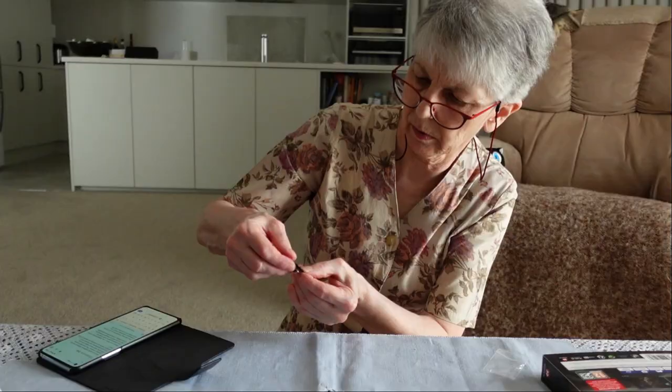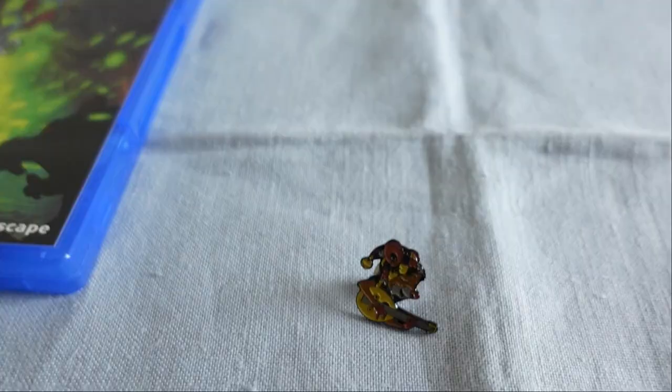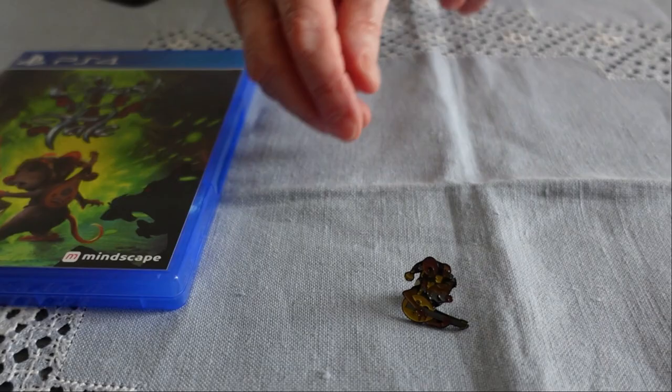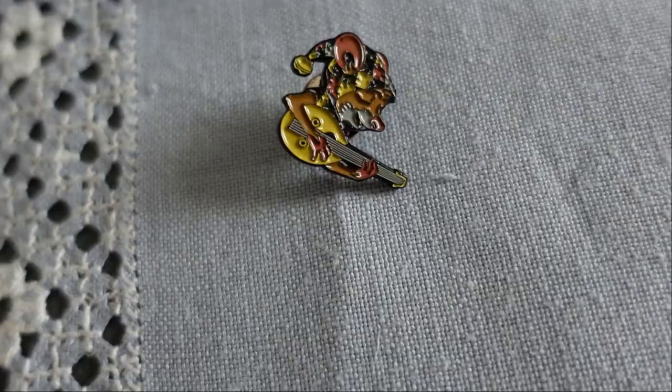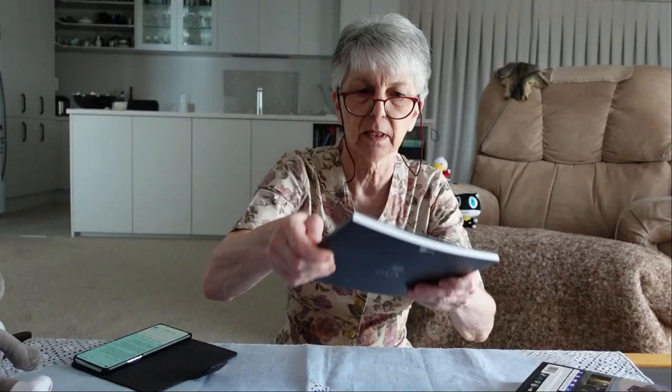Now here we have a little pin. Oh yes, there he is — it's tiny! I hope you can see that it is the little Tilo Mouse character holding his lute. He really is tiny. That is one pin that could get very easily lost.